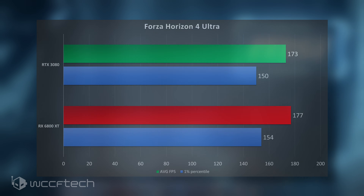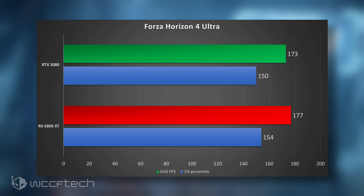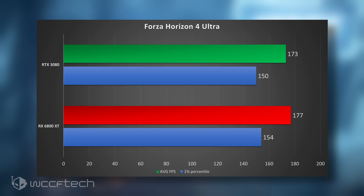We're definitely open to doing more than just this one video — this is not all-inclusive — but we did take a look at 13 games. Starting things off with Forza Horizon 4, right off the bat we see a lead for the 6800 XT, leading by about 4 FPS on the averages and the 1% percentiles.